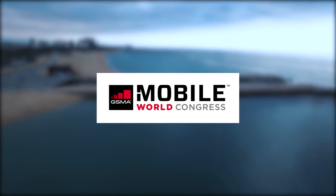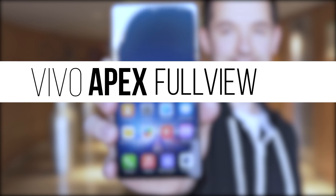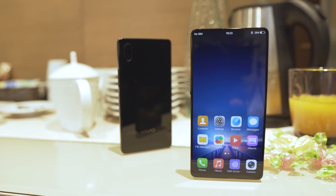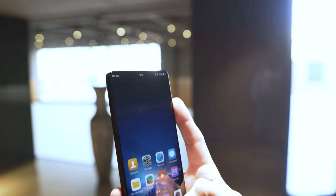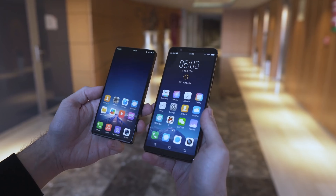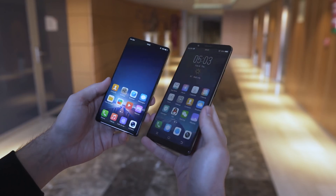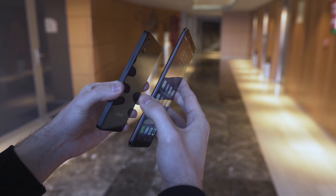At this year's Mobile World Congress, Vivo announced a new concept smartphone featuring a few stunning innovations. It's called the Vivo Apex FullView — FullView because it has the world's highest screen-to-body ratio at a crazy 98%. The goal of creating an all-screen phone has led Vivo to a number of technical innovations, like a more flexible microchip platform allowing for more space inside the phone, pushing smartphone design towards a very interesting future.